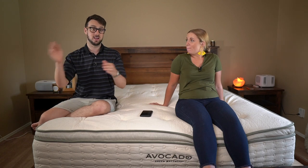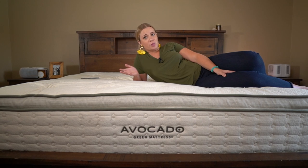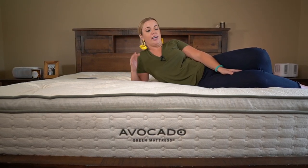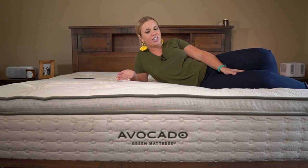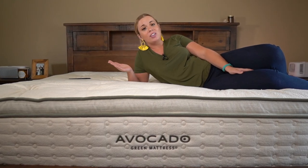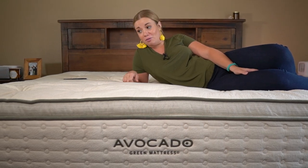One more thing to consider with the Avocado: I used to think it was super expensive, but when you compare it — $1,800 versus $1,700 for these other mattresses — given how well-built and sturdy it is, with every single certification, a hundred dollar difference isn't really a big deal. It's only about a hundred dollars more than all the other mattresses we're talking about today.